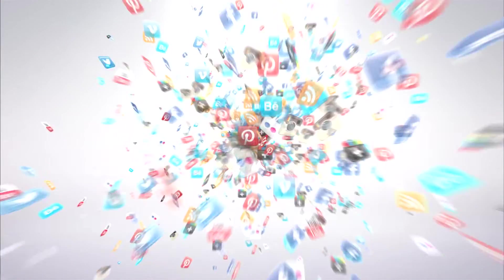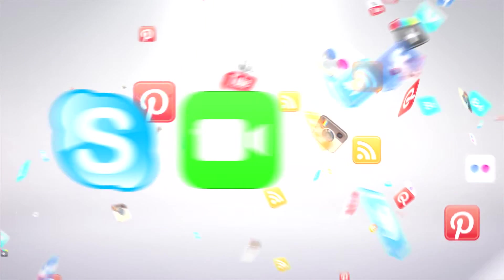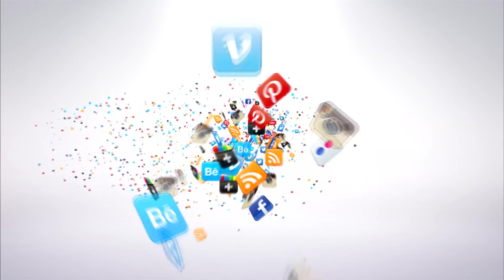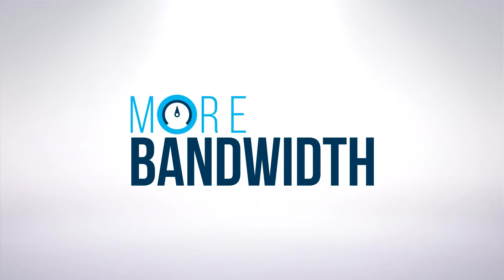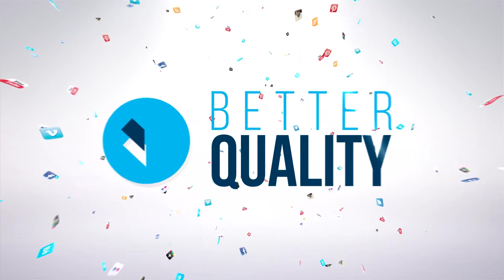Today's customers are demanding more services to improve their lifestyle. Applications like Netflix, Skype, FaceTime, gaming, Facebook, and YouTube are driving the need for more bandwidth, better reception, and better quality.